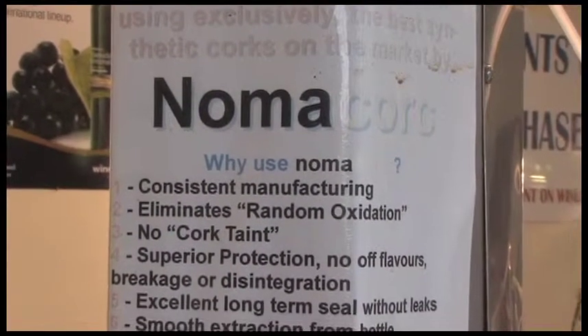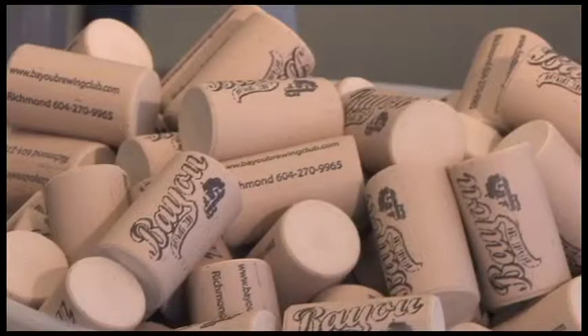Noma Corks: Bayou provides these excellent manufactured corks which provide an excellent seal, easy removal, and they eliminate the necessity to keep bottles lying on their sides. This makes for much easier storage.